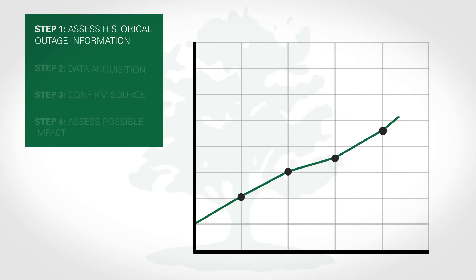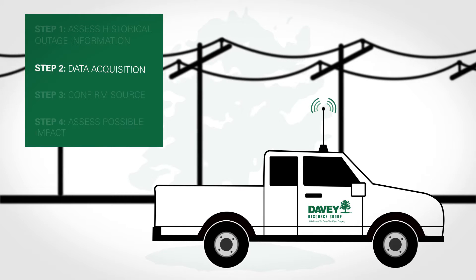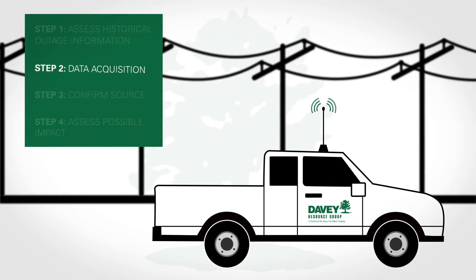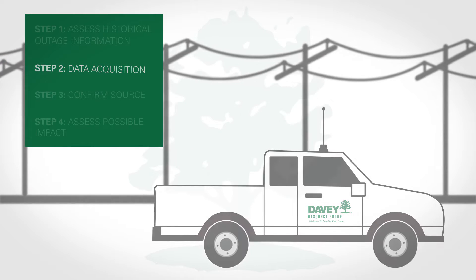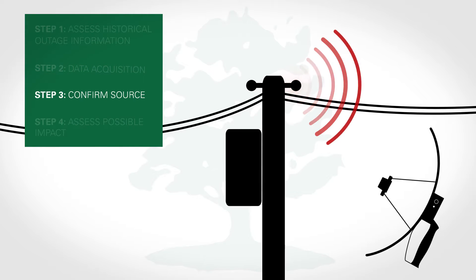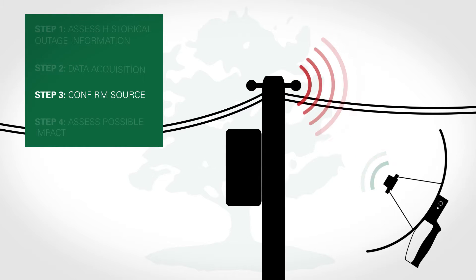The first step is that we take a look at the historical outage information of the electric utility. The second step is data acquisition — we use the technology to gather information to identify where that RF emission is occurring. The third step is that we use a secondary technology to confirm and identify the exact piece of equipment causing the failure.